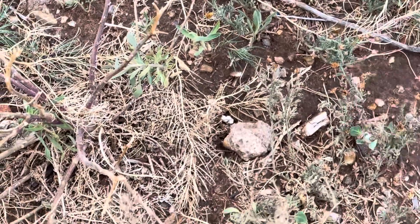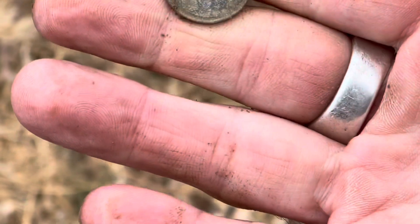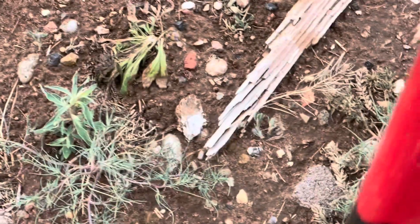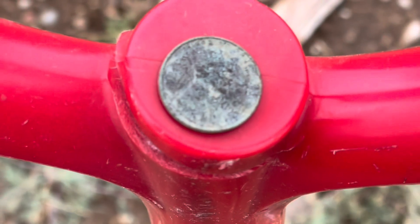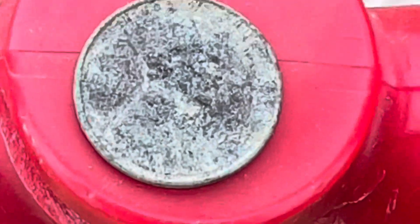It looks like we got our second weenie of the day, right down there, laying on the ground. That's going to be a weenie — weenie number two today. Let's see if we can get a date off of this one. Can't tell. I think it's going to be a 40s.